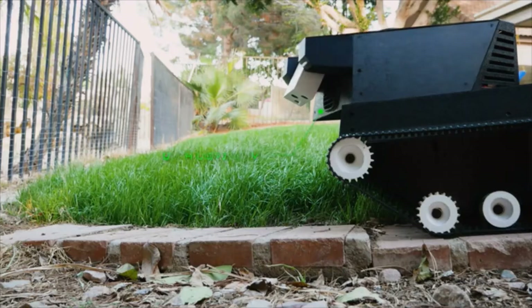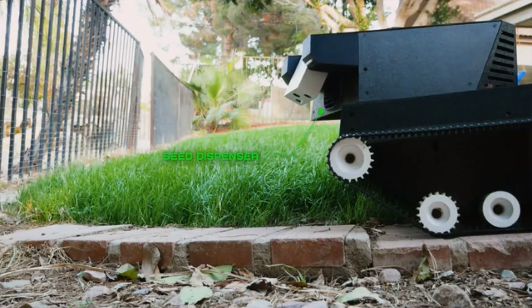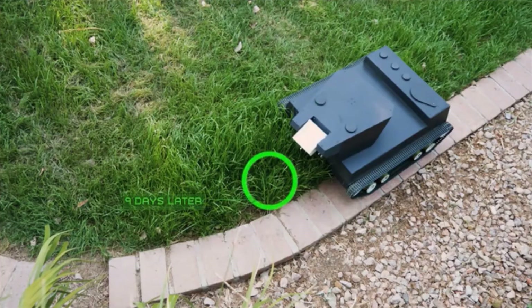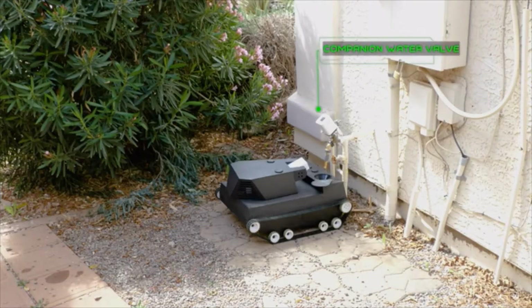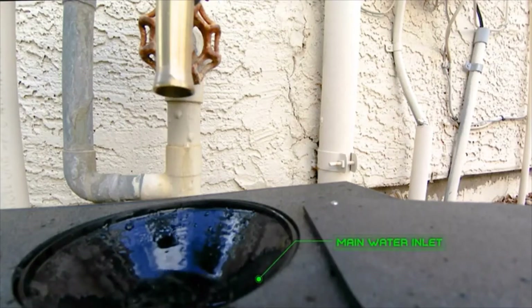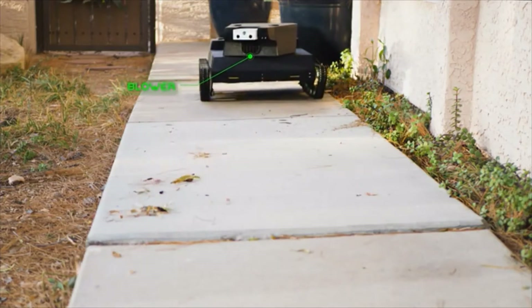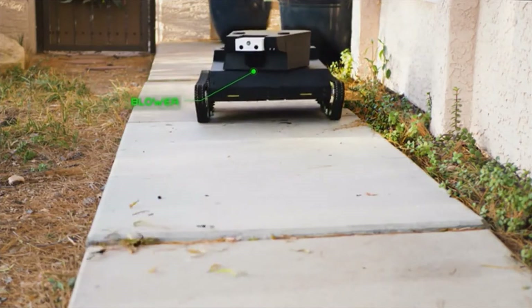If bald spots do occur, Yardroid recognizes them and closes them up by targeted seeding, irrigation and protection from birds. Yardroid autonomously refuels its water tank so it never runs out of ammunition — oh, I mean water! Inside its turret, Yardroid has a powerful blower to keep surfaces clean.